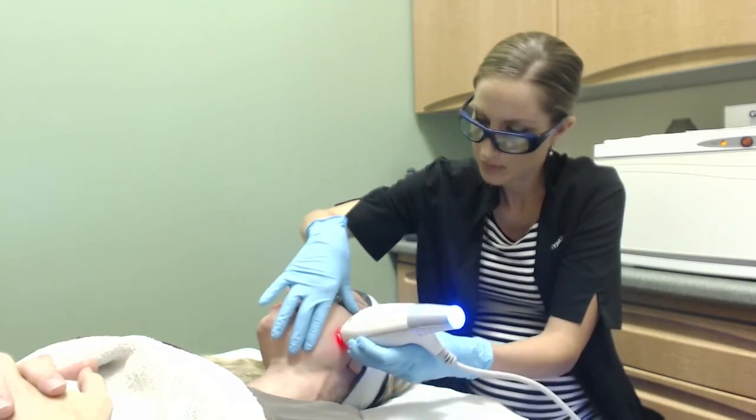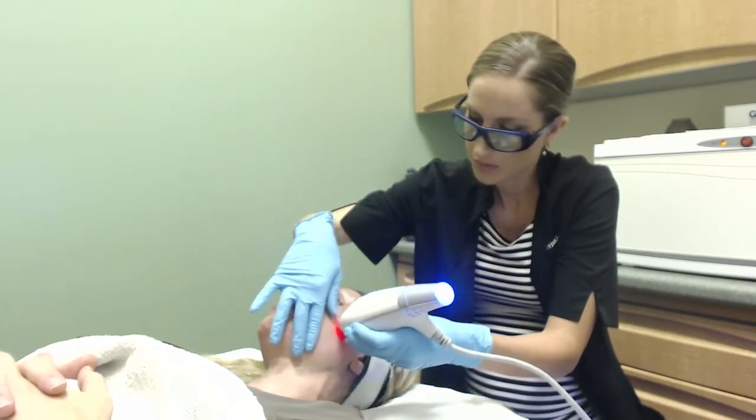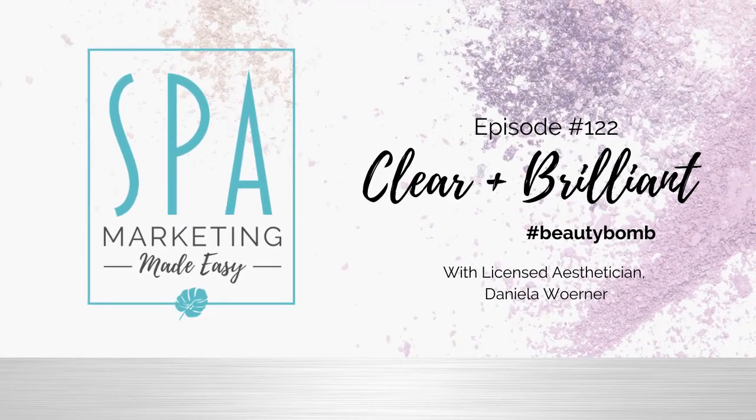All right, my dears, I hope that was helpful and shines some light on the Clear and Brilliant treatment. I would be so grateful if you shared this episode with another esthetician who would benefit from the knowledge. Remember, a rising tide floats all boats — the more we know, the more power we have. If you have any questions, head over to the Spa Marketing Made Easy podcast, tag me in the comment section, and I will get back to you ASAP. Sending you so much love, and I'll catch you in the next episode.